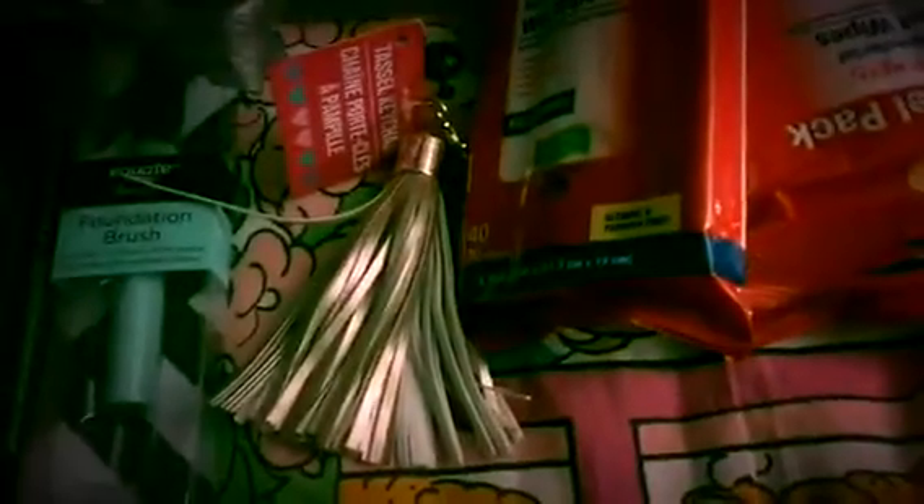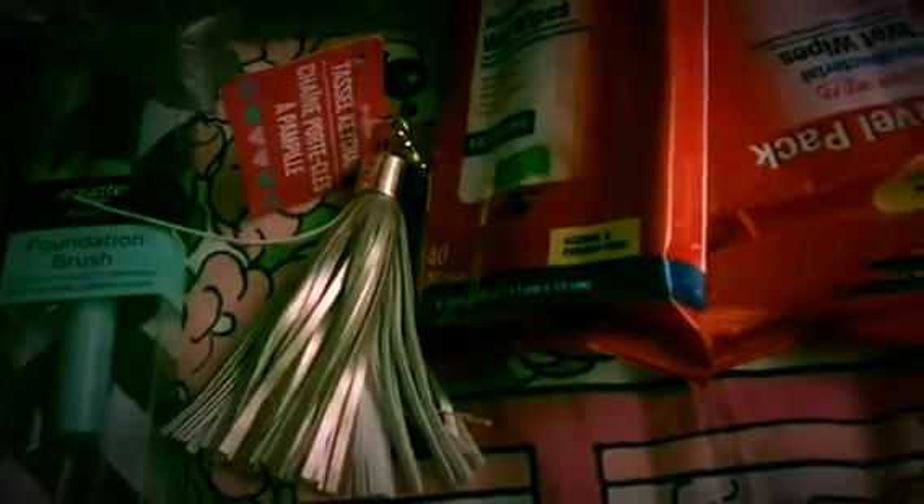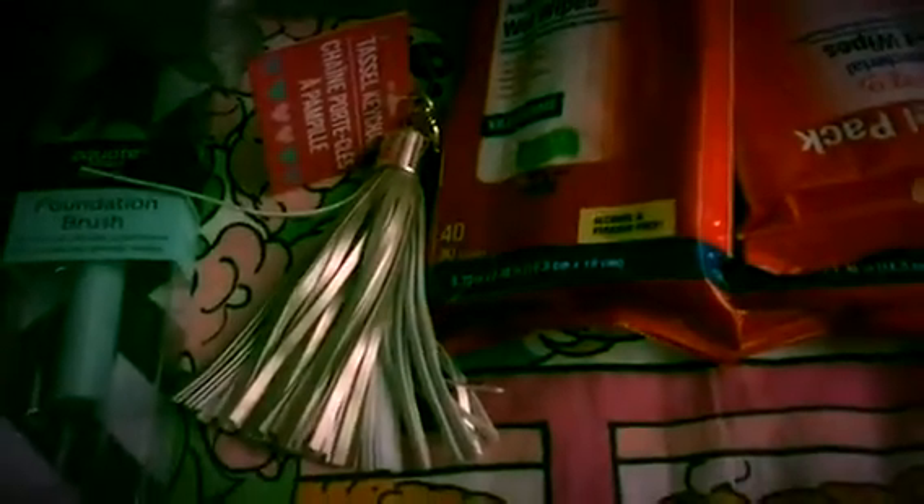Hey y'all, welcome back to my channel! I'm coming at you with a collective haul - I've got some Walmart, some Dollar Tree, and maybe some Bath and Body Works. We are getting ready for bed and I figured I'd do this, I can put it away tomorrow. You guys know I always pick these up anytime I find them, and I see that you can order them online - I think that's what I'm gonna do, just order a couple of cases because I absolutely love these.